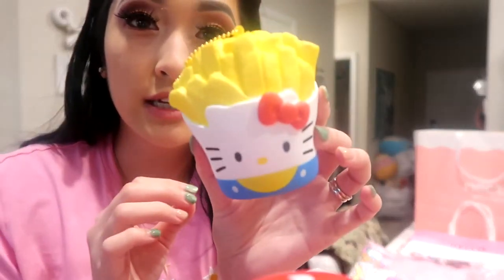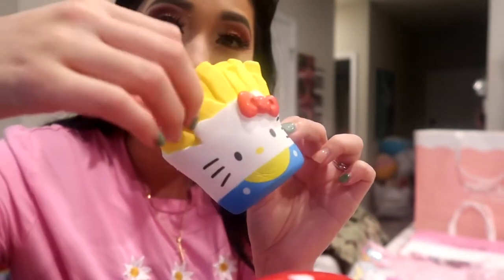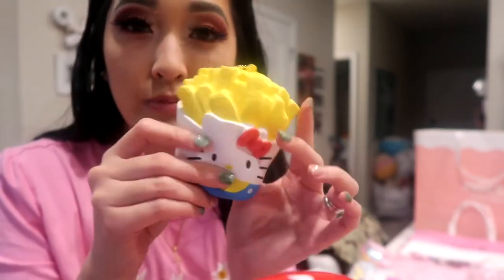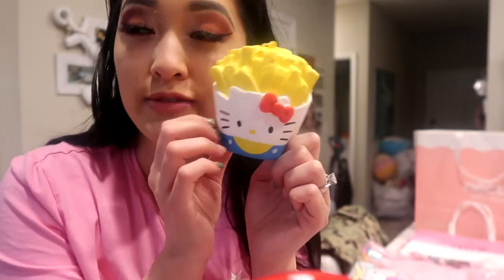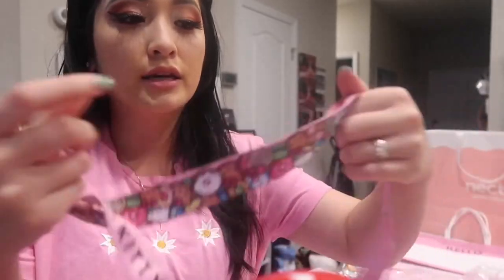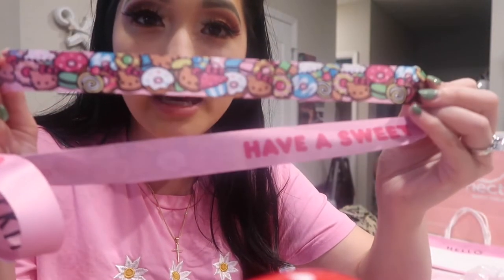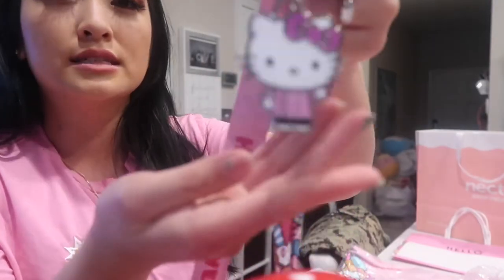This is from the Hello Kitty Cafe truck — it's a squishy shaped like french fries and it has a little keychain you can put on your keys or backpack. I mainly bought it for Everly because we both love french fries. On the back it says Sanrio. I also bought a donut squishy but she had already grabbed it — it says 'Have a Sweet Day' and has cute little Hello Kitty donuts, cupcakes, and macarons on it.